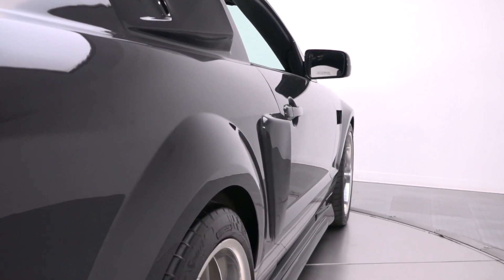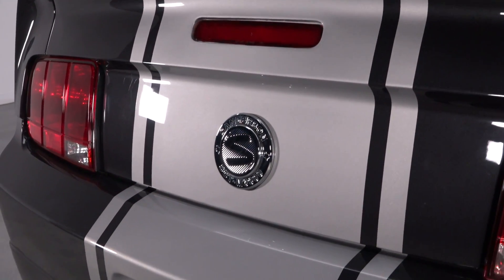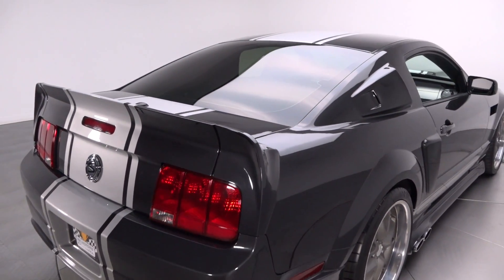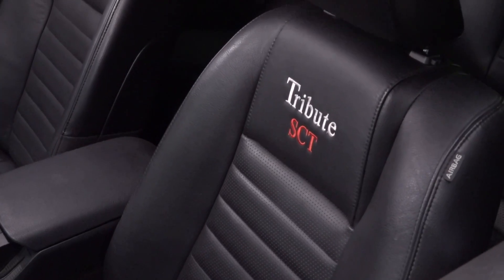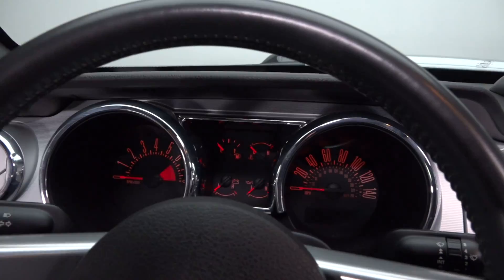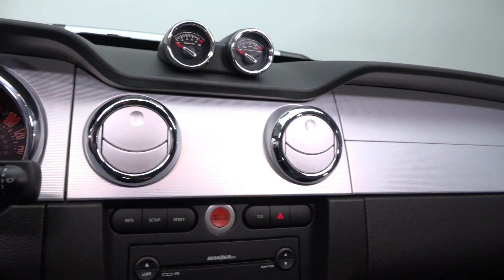This awesome muscle car joins our RK Motor Charlotte showroom as one of the coolest modern Mustangs we've ever offered. Inside, you'll find a tastefully upgraded cockpit that's stocked with predictable Ford convenience. Factory buckets feature standard heat and power adjustment under embroidered leather covers. A silver-trimmed dash balances factory gauges, factory climate control, and push-button ignition between small accessory gauges and Shaker 500 audio. A factory console frames a B&M short throw shifter, and the driver turns a leather-wrapped steering wheel around factory cruise control.